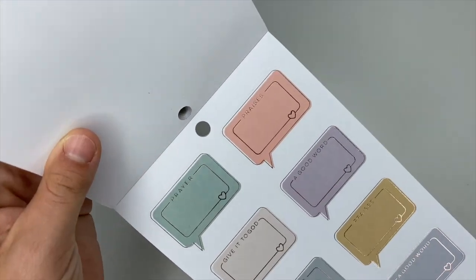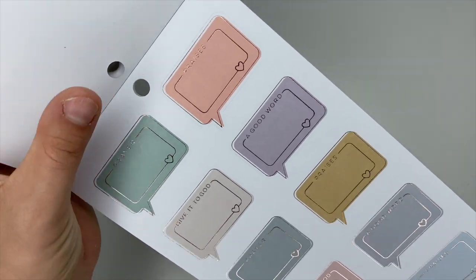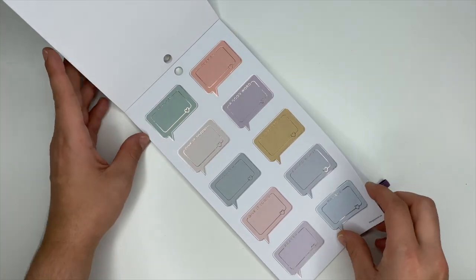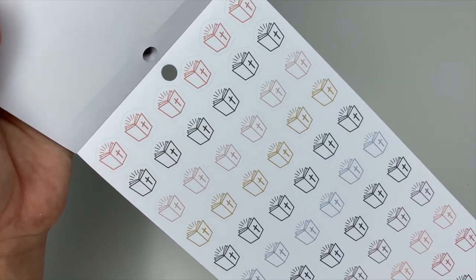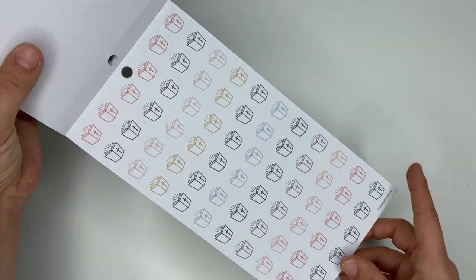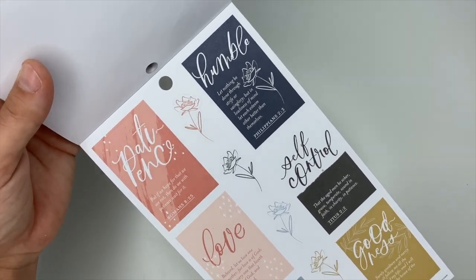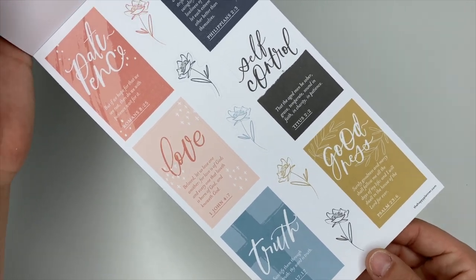These ones are more little thought bubbles but with rose gold foiling, and they say the same thing: Prayer, Praises, Give It to God, and A Good Word. Here we've got more icons — the Bible with the little cross on it in all the different colors. These ones are more scripture stickers: patience, humble, love, self-control, goodness, and truth. You've got florals up the center.